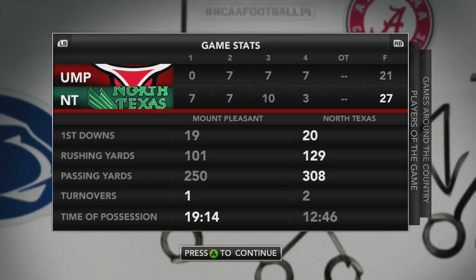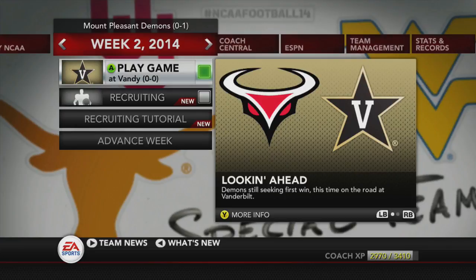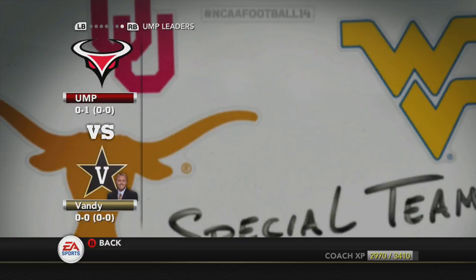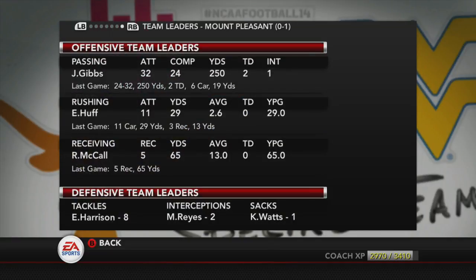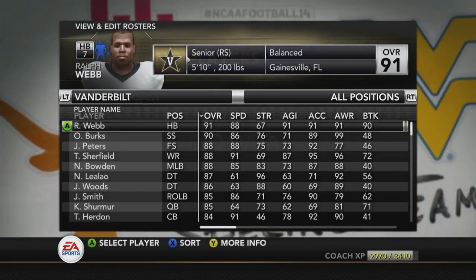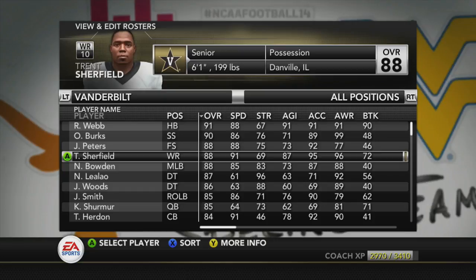308 yards passing for North Texas — we've got to do better than we did in this game and last year at stopping the passing game. However, our next game we're going to have to stop the run against Vandy. This will be a game on the road — they were off in Week 1, however they are a talented team. They're definitely not the best team in the SEC, but obviously being a Power 5 team, they have a lot more talent than we do. One of the good things from today's game: no lasting injuries, as Allen Harrison will be able to come back next game.